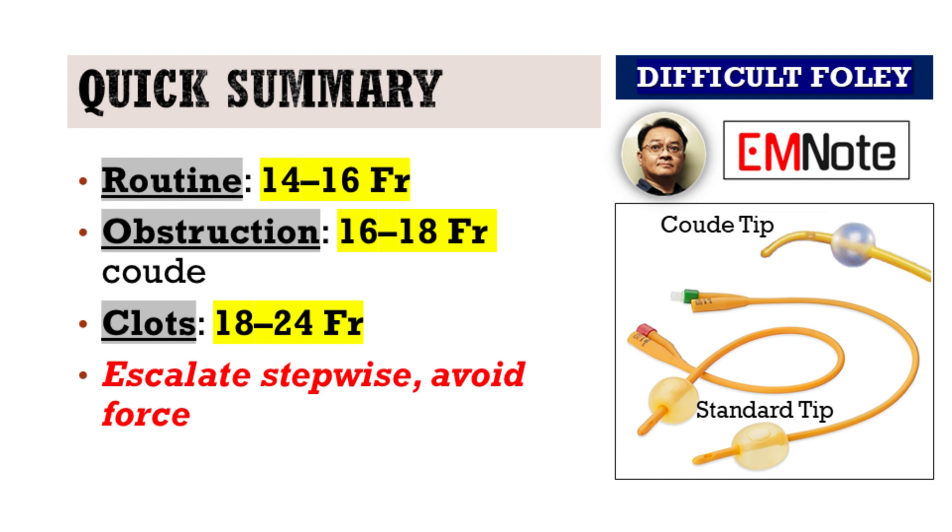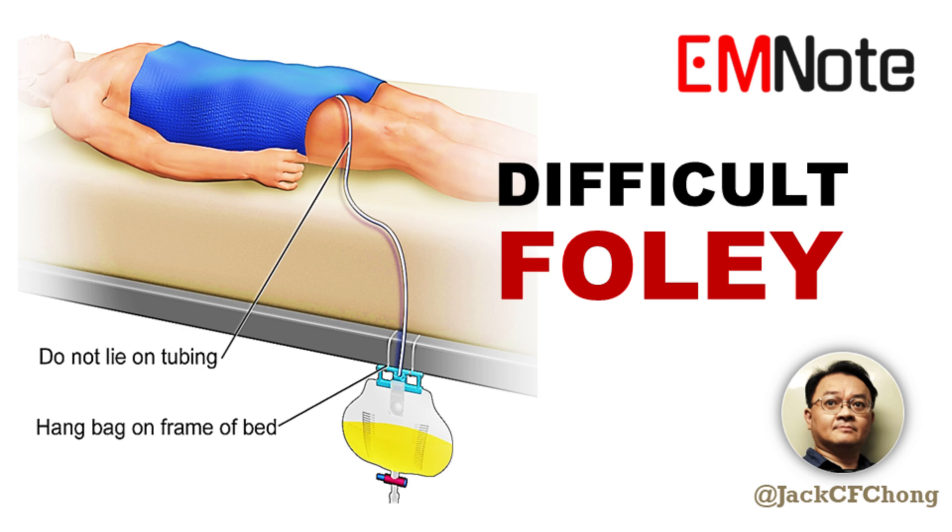Always prioritize patient safety over speed. And remember, never force a catheter. Thanks for joining me on Emergency Insights. I'm James Carter. Stay sharp, stay safe, and see you next time.